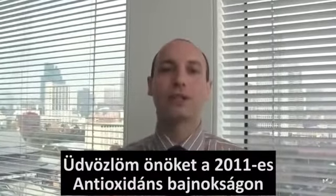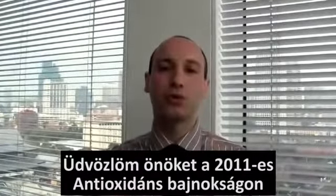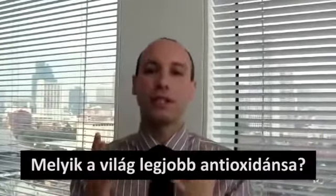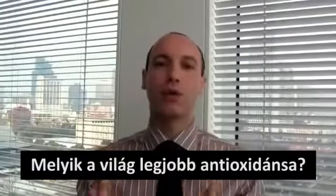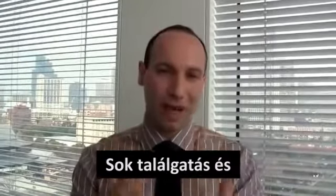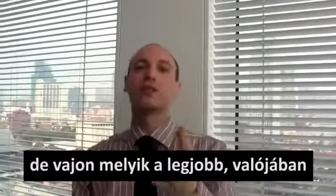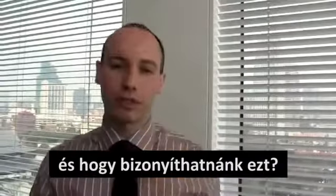This is Marco. Welcome to the Antioxidant Championship 2011. Everybody is asking which is the strongest antioxidant on earth. There is a lot of bets and talks in the market. But which is the strongest, and how can we prove it?